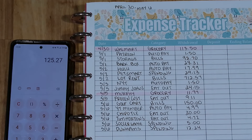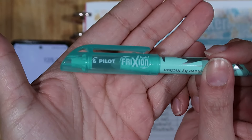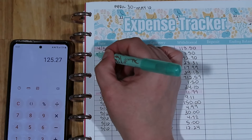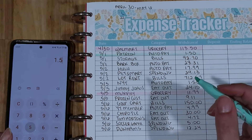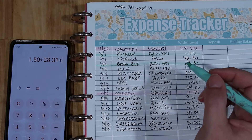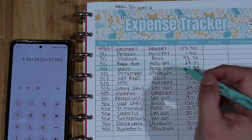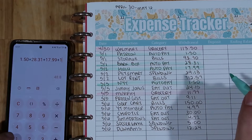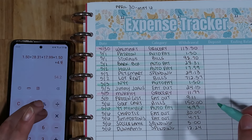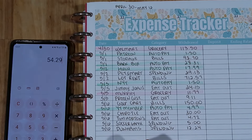Next we'll do auto pay — I'll use this minty green color. These are Frixion highlighters by Pilot, by the way, and they're erasable just like the pens — so if I make a mistake I can just erase it and try again. Auto pay: $1.50 for Patreon, $28.31 for BarkBox, $17.99 for Hulu, $1.50 for New York Times, $4.99 for the YouTube channel membership. That was everything for auto pay — total of $54.29.